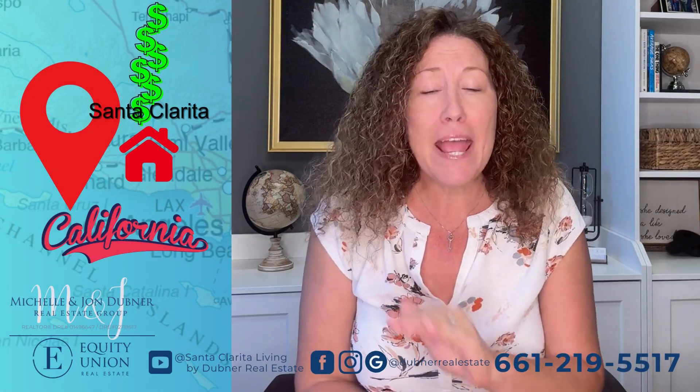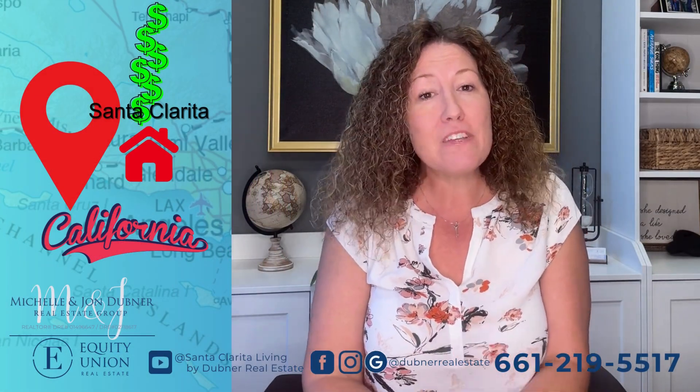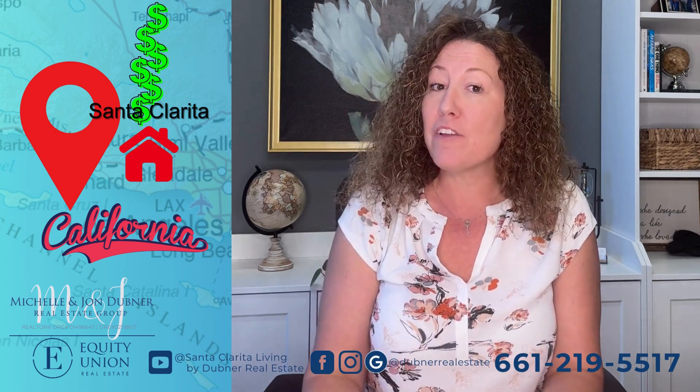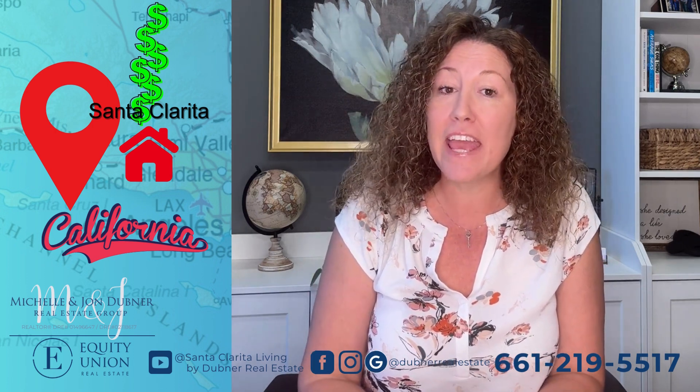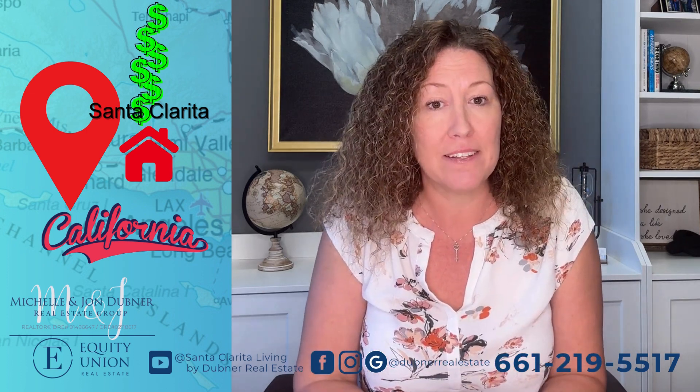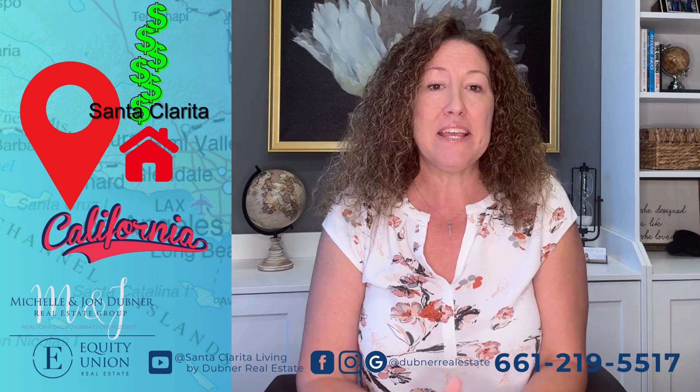We all know the government will tax you on anything they possibly can, so I'm here to give you some tips on how to avoid these taxes when you're selling your home. When you sell, you can be required to pay taxes on the gain from the amount that you purchased it for to the amount that you're selling it for. This is called capital gains. So I'm here to give you five ways to save.